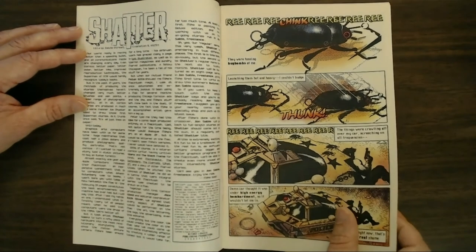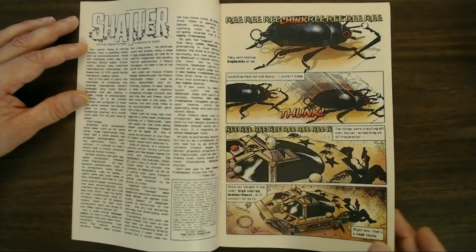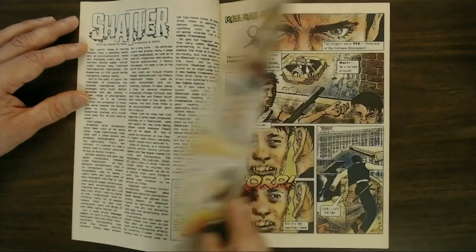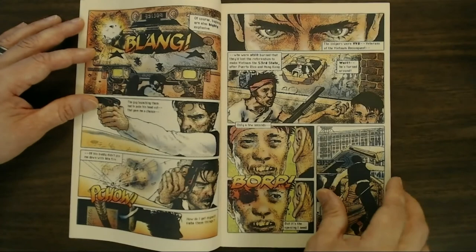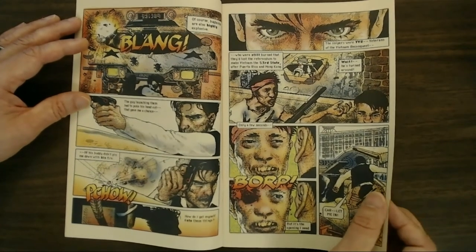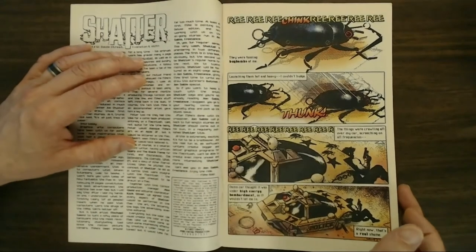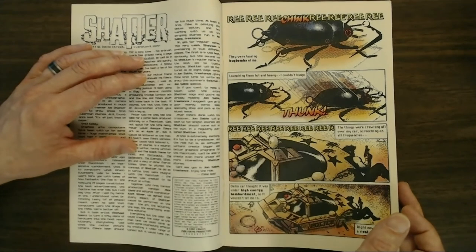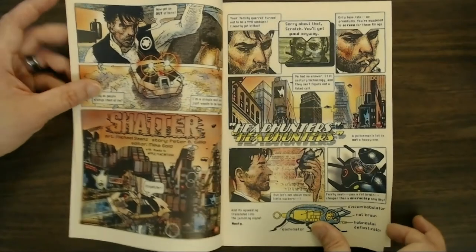Shatter ended up having its own regular series, and then he left after issue three and tried to start his own company, all focused on creating comic books digitally. He ended up creating a few other comic books worth taking a look at in the near future. Peter Gillis was a writer who had stuff all over the place — Micronauts, Defenders, What If, The Eternals, and so on.